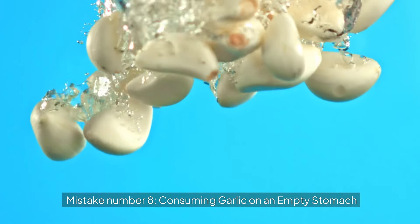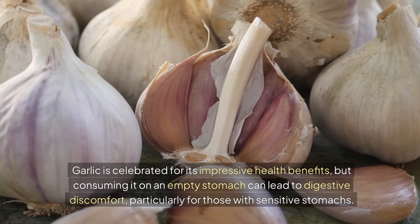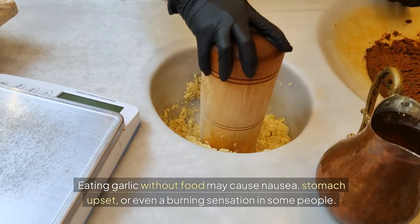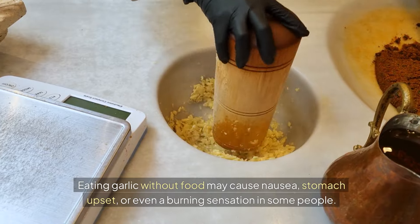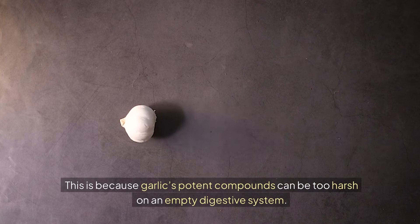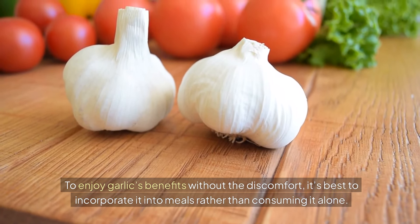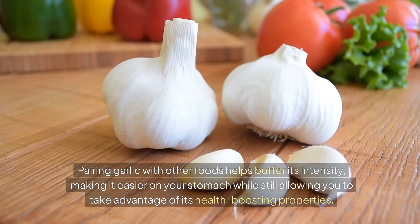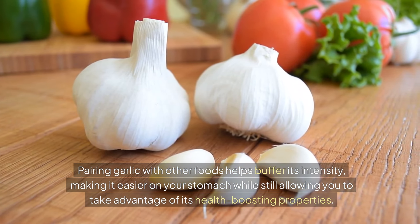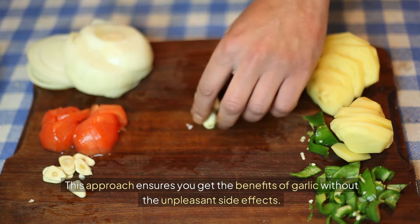Mistake number eight: consuming garlic on an empty stomach. Garlic is celebrated for its impressive health benefits, but consuming it on an empty stomach can lead to digestive discomfort, particularly for those with sensitive stomachs. Eating garlic without food may cause nausea, stomach upset, or even a burning sensation in some people, because garlic's potent compounds can be too harsh on an empty digestive system. Pairing garlic with other foods helps buffer its intensity, making it easier on your stomach while still allowing you to take advantage of its health-boosting properties.